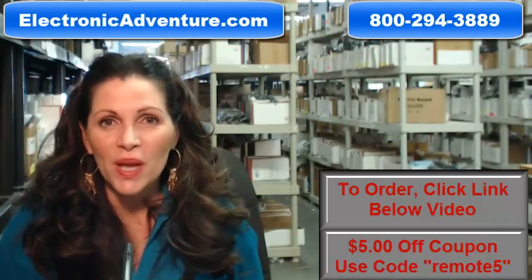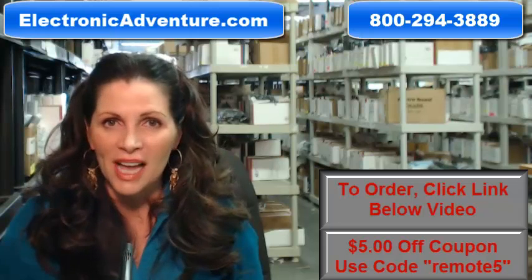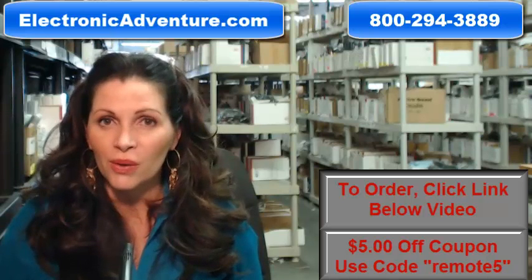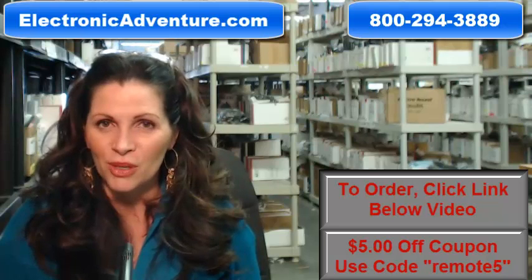And when you shop with us, we want you to shop with confidence, so we offer a 30-day, no-questions-asked return policy. We also want to save you some money, so when you get to checkout and it asks for your coupon code, enter REMOTE5 and we'll take $5 off your purchase.